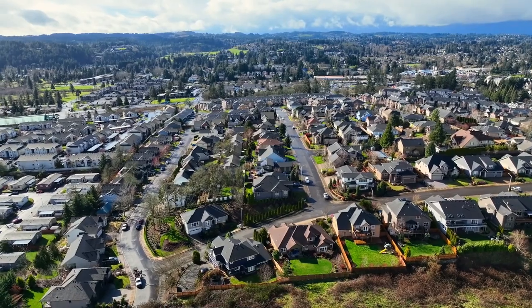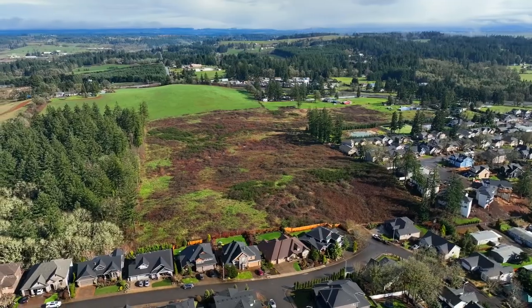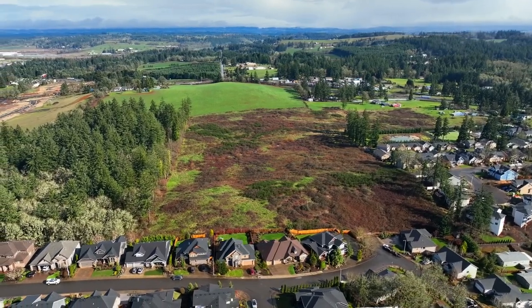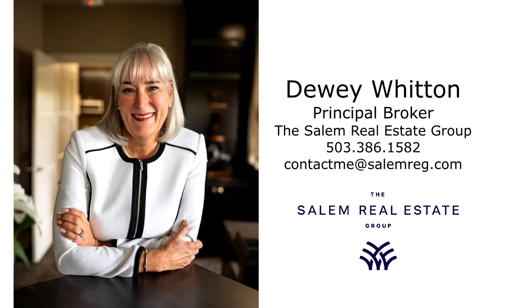A fantastic home in a coveted neighborhood — it's all here ready for you to call home. For more information or to schedule your own personal tour, please contact Dewey Witton with the Salem Real Estate Group at 503-386-1582.